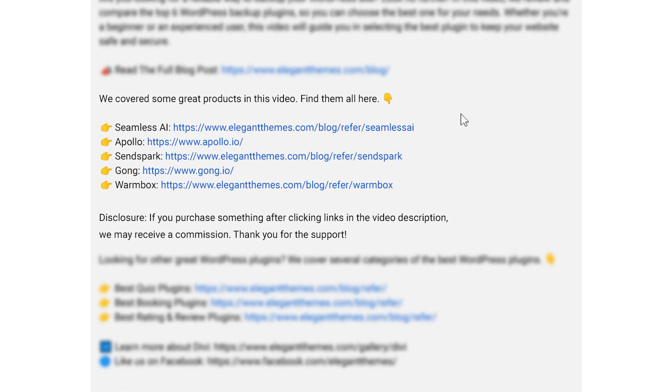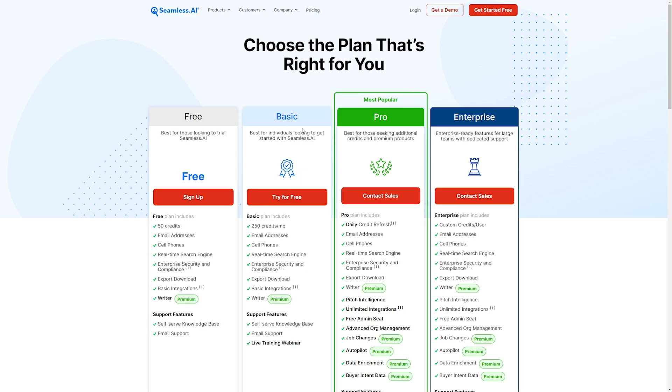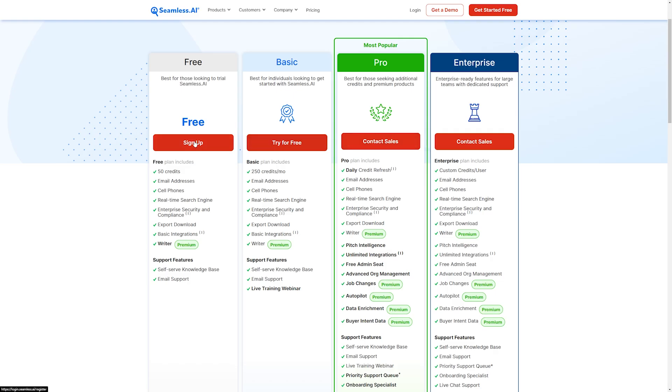We're going to go over some really awesome tools. If you want to check out any of them, go down into the video description below. There you'll find links for every single piece of software so you can try them out for yourself. If you do decide to make a purchase using these links, we may receive a commission, which does help support our team and all of our ad-free videos.